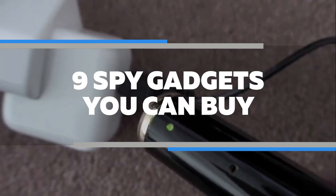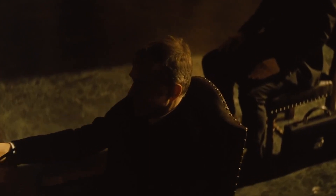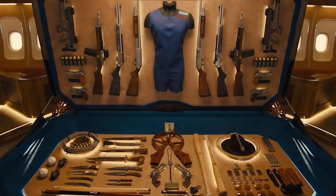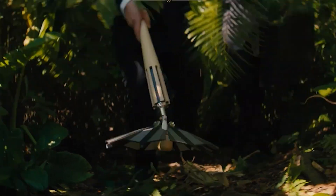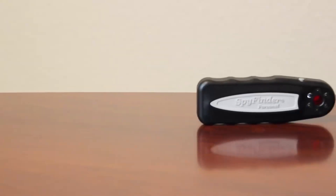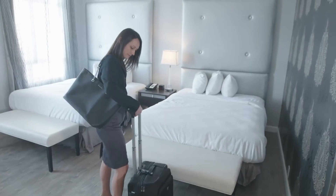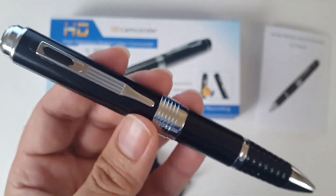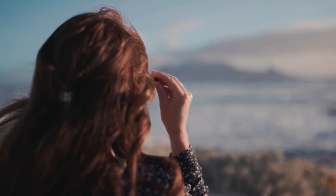9 Spy Gadgets You Can Buy. Many Hollywood movies feature characters with interesting roles, like spies. Their interesting and dangerous spy missions are accomplished with some exciting gadgets that make their job easier. These are not only shown in movies, but also available in reality that can help you with your privacy and protect you from unauthorized attacks. So, stay with us to see the 9 spy gadgets you can buy in 2021.